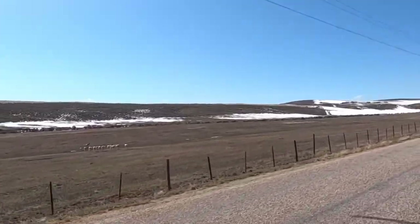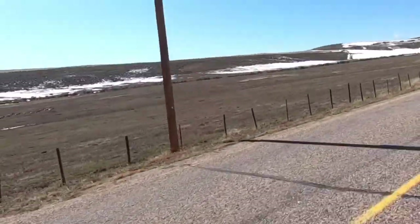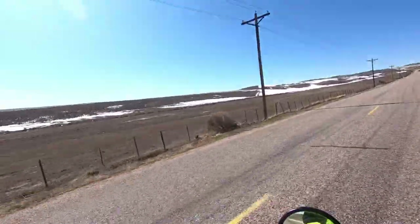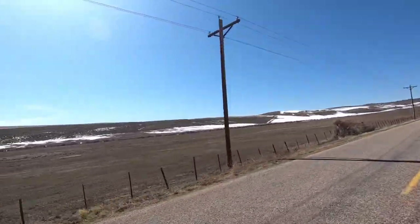There's some antelope! There they go, they're kind of running along. They're going about 25 miles an hour, racing the KLR. There are some goats for you.